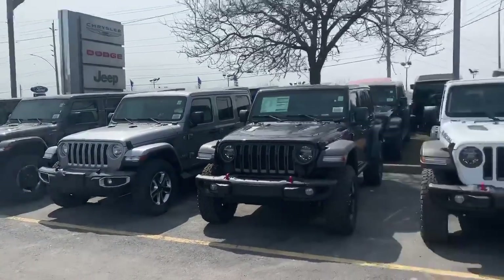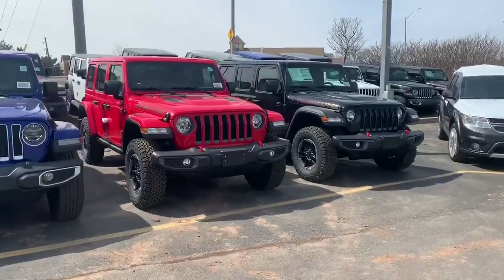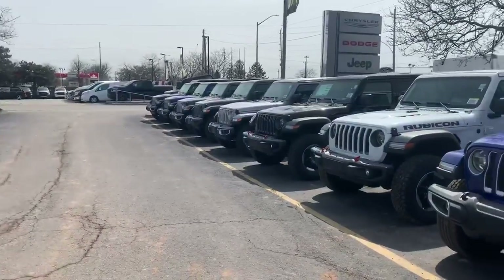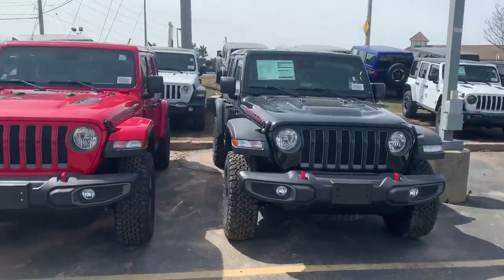If you're interested in having a look at any of these Jeeps, stop in at 915 Walkers Line and ask for me, David M, and I'll be happy to take you out on any of these. Thank you so much for watching my video — we'll see you soon.